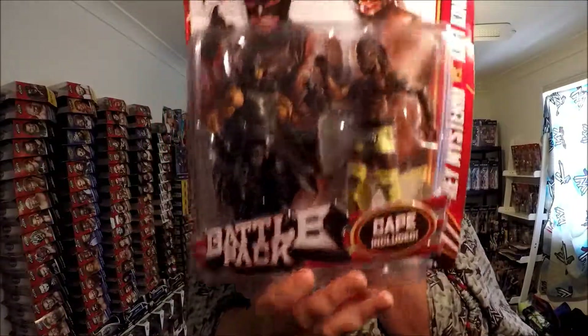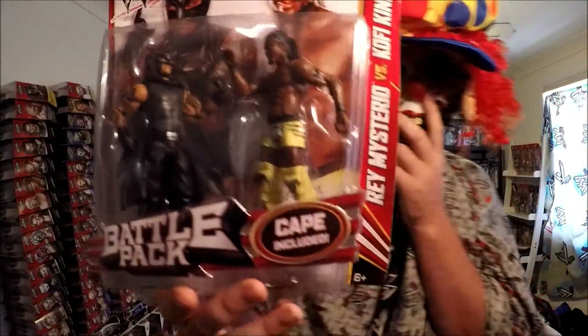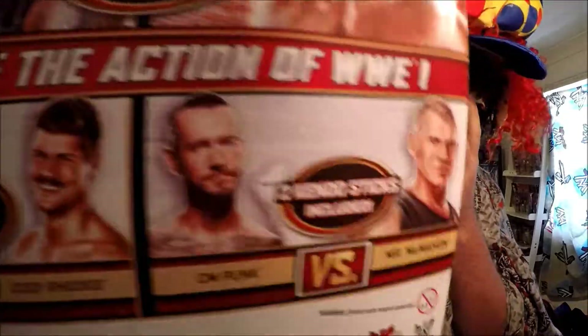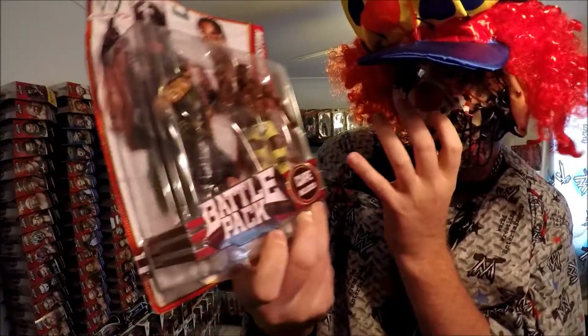Next one is the Battle Pack. Man, this is an old Battle Pack — look at the packaging. That's real old. And look — CM Punk and Vince McMahon, didn't get that one but I've got this one: Rey Mysterio with the mask and the cape. Includes cape — that's pretty sweet.